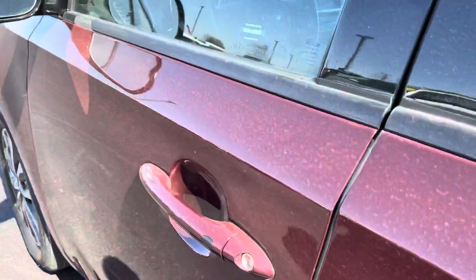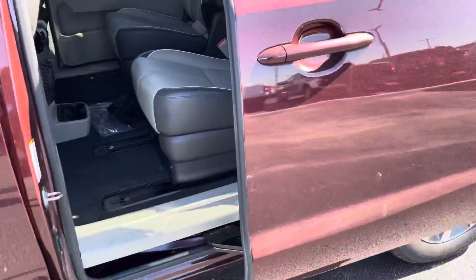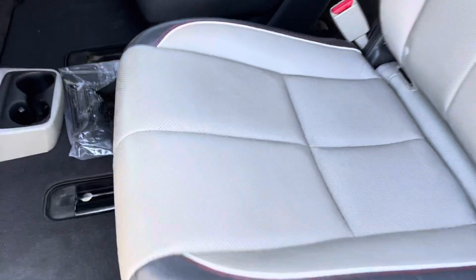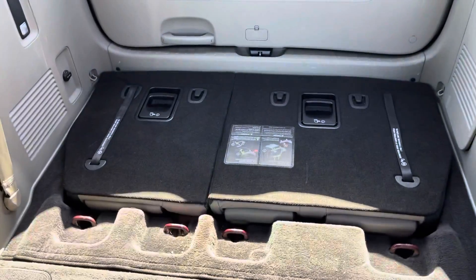Taking a look at the rear seats, it does have the power sliding door. They are leather and in great condition. The rear seats are currently put down.